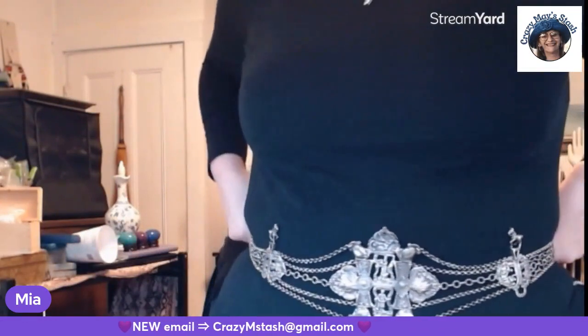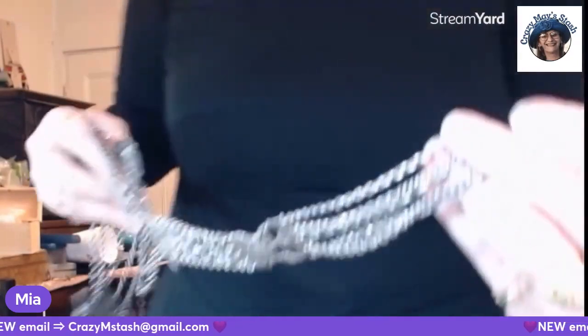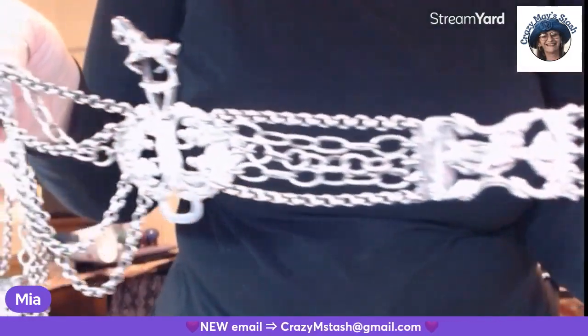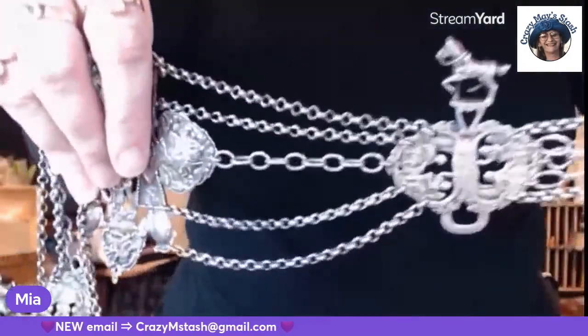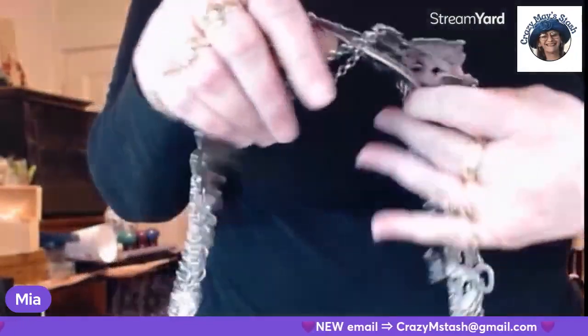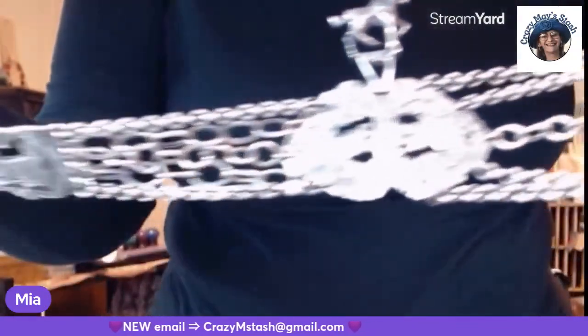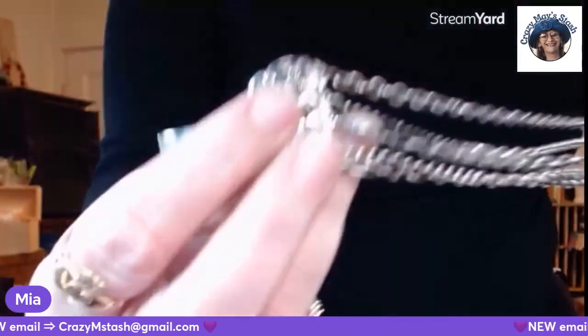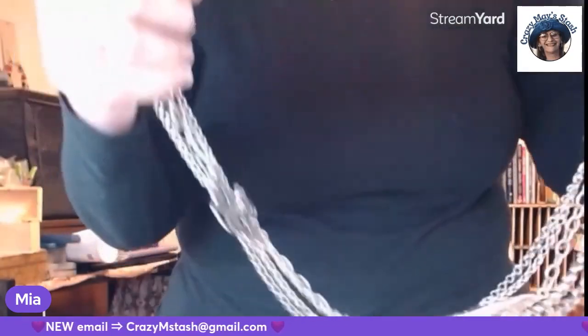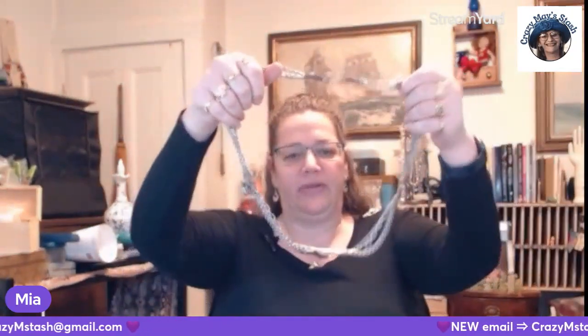It goes to, like, here. That's it. Here's one end, and then it goes into these elaborate — oh my God — here's the middle. And then again. This is all sterling. The back hooks like this. I don't know how big that waist is, but it's not my waist. This is absolutely crazy.